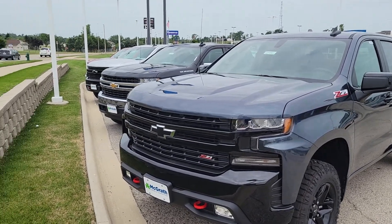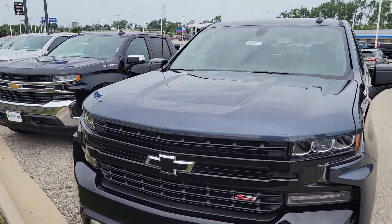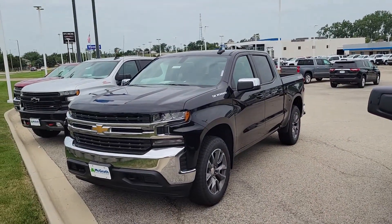Hey, it's William from McGrath here. I want to show you the four brand new trucks I have in my lot here. I do have two LT Trail Bosses. I have this one in shadow gray — all crew cabs.